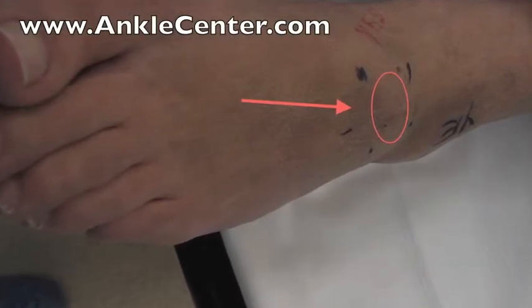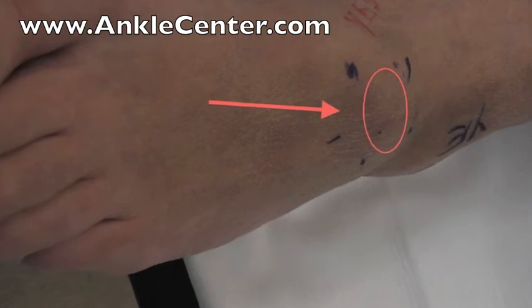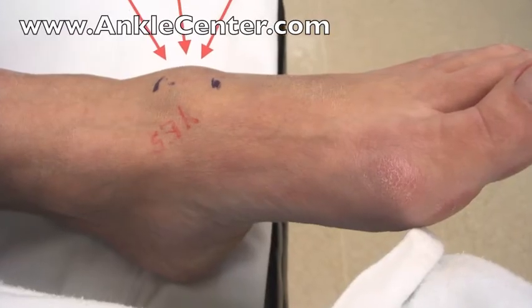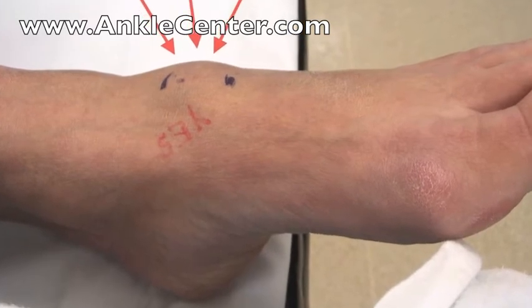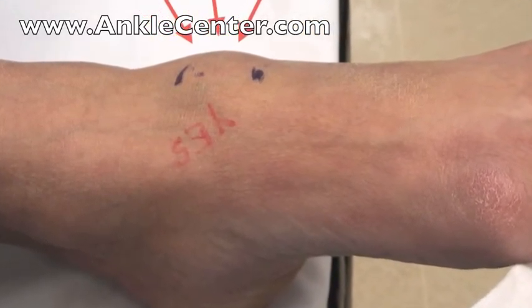This picture was taken just before surgery to remove the ganglion on the top of the foot that was pushing on a nerve, causing tingling and burning pain whenever she wore shoes. When you look at the foot from the side, you can imagine how the shoes push down on the ganglion and pinch the nerve that is in between the bump and the shoe.